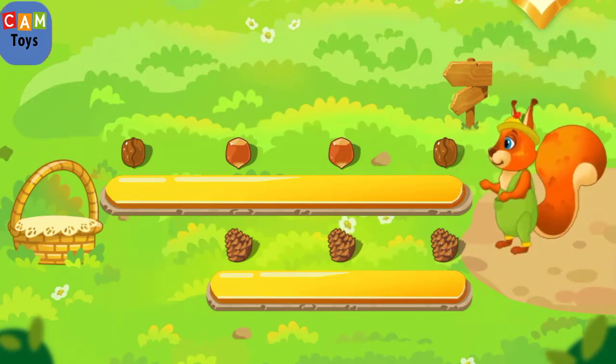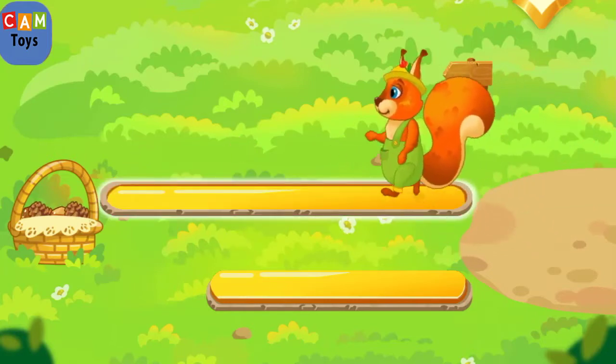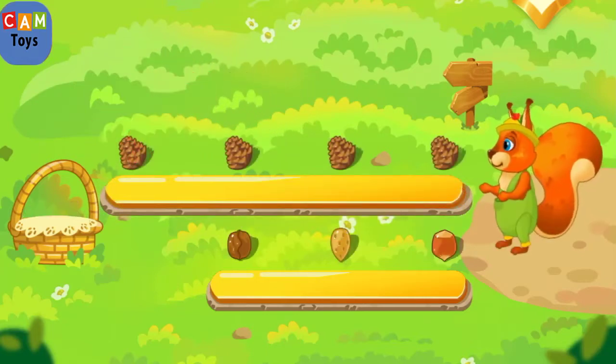The squirrel also needs to stockpile cones and nuts. The nut path is a long one. The cone path is a short one. Tap the long path. Tap the short path.